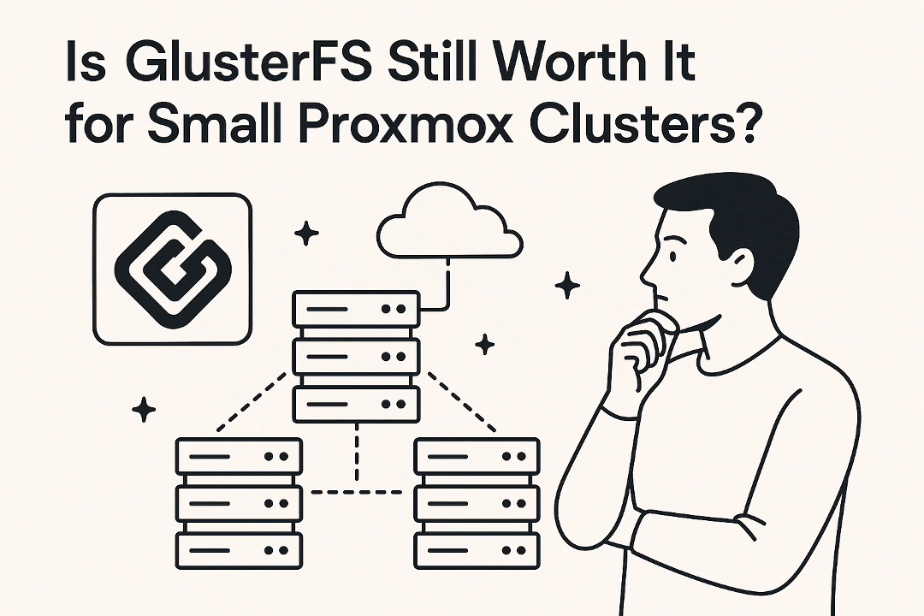Let's unpack this. We've dug through the sources, trying to figure out why GlusterFS matters, what this whole fuss is really about, and what its future might actually look like. What's fascinating is how GlusterFS carved out this very specific, very common niche. It's an open-source distributed file system — basically, it lets you pool storage across multiple machines, multiple nodes, into one single cohesive volume.